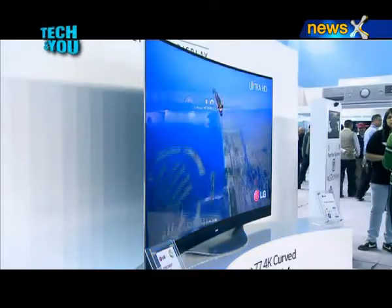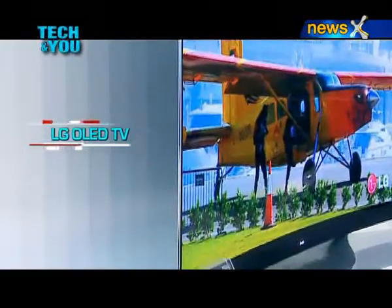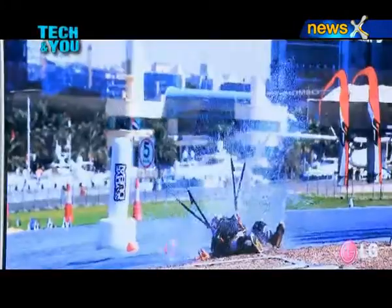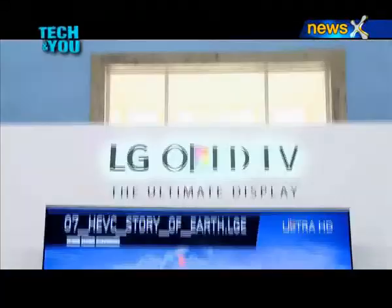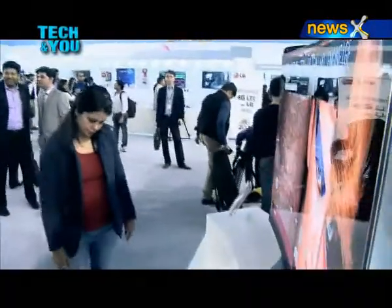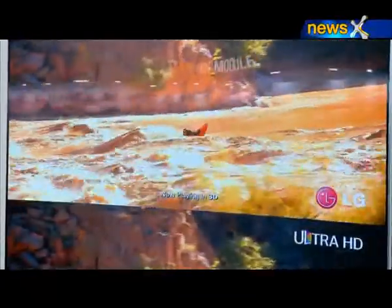Next up in the lineup was the slimmest and lightest OLED TV. LG claims it is paper slim — meaning it's as slim as a sheet of paper. It features a groundbreaking curved OLED TV with unique four-color pixel technology, a staggeringly thin display at just 4.5mm, a dramatic curved design, and vivid picture quality. You really need to see it to believe it.